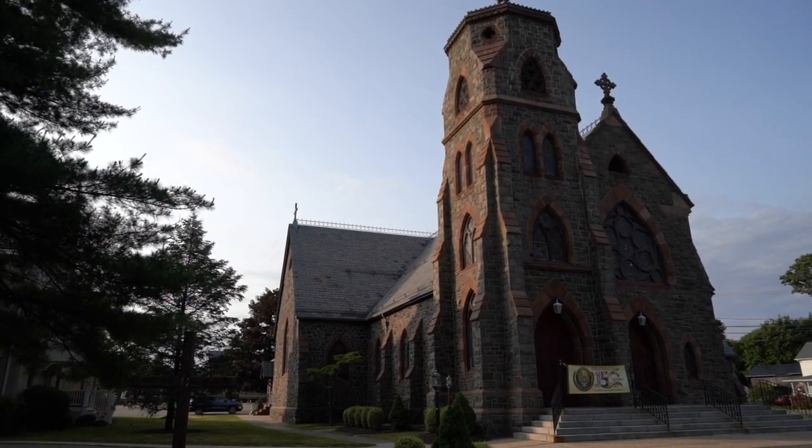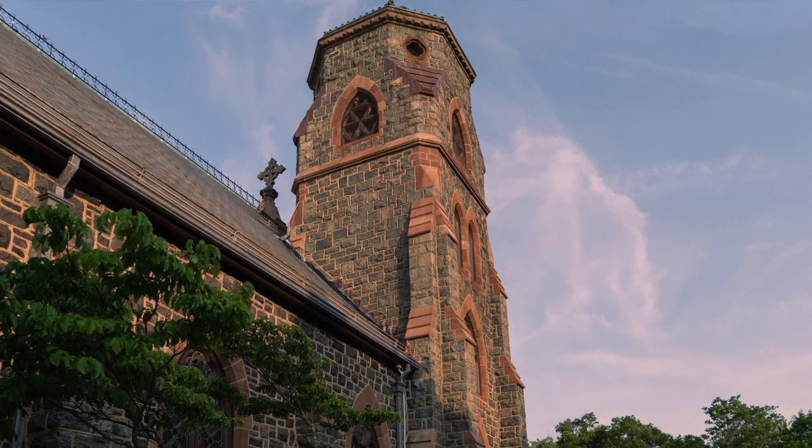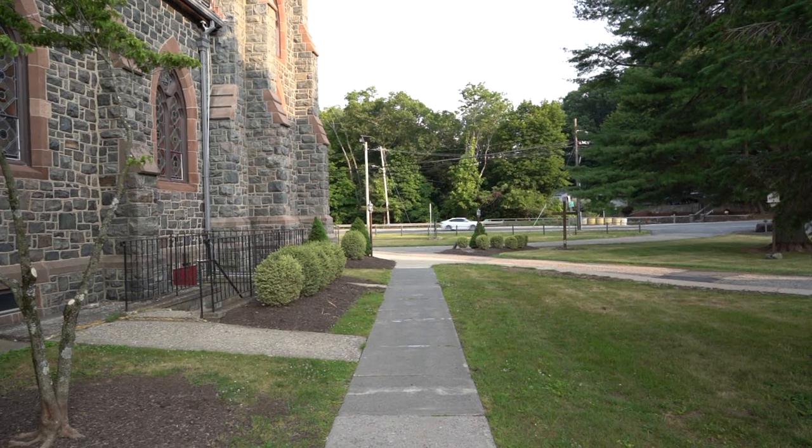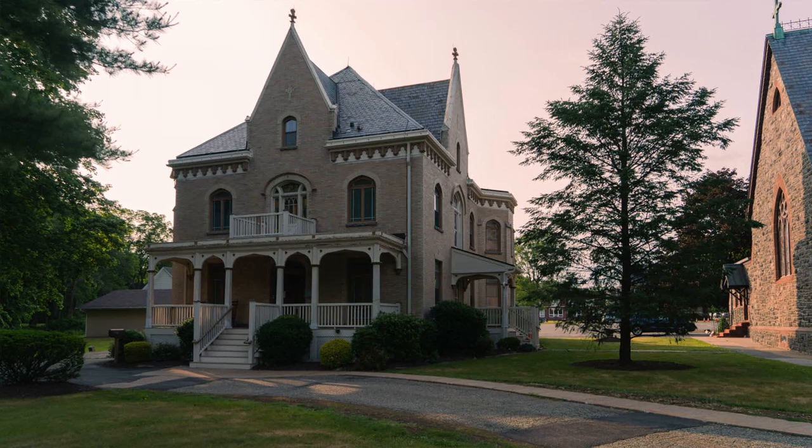The church was built of local stone, and the stone was collected by the parishioners who worked in the iron mines nearby. It's simple, but elegant.